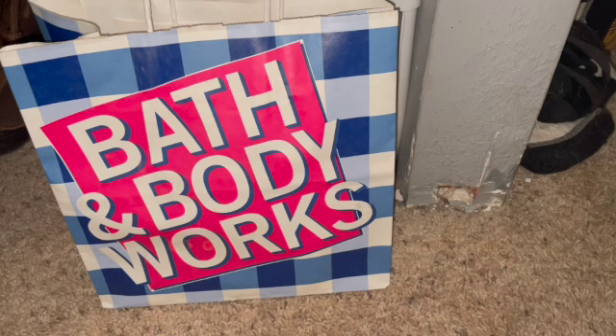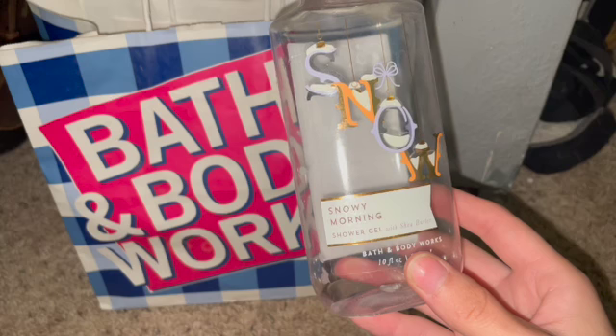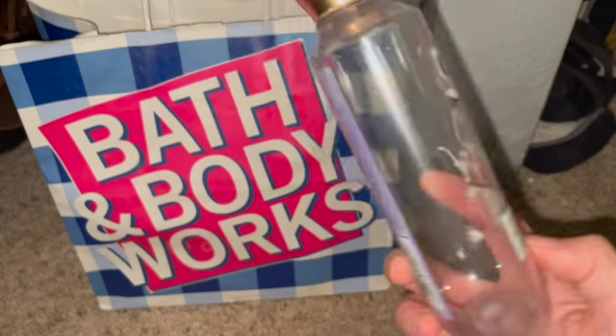I'm almost done with it, but not quite, and I need to get this filmed. I have a busy next couple weeks. So anyways, the first one here is Snowy Morning Shower Gel.